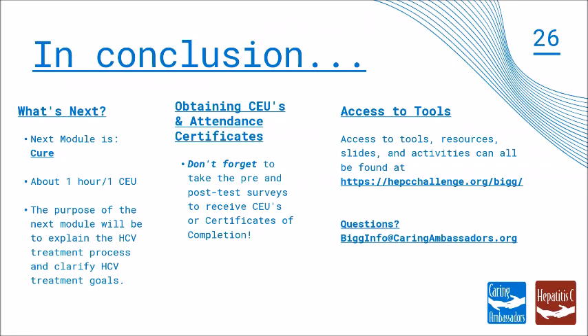We have come to the end of our treatment module and will start with CURE following this. The purpose of the CURE module is to inform you of the true definition of Hep C CURE and vital programmatic steps to maximizing opportunities for CURE. Be sure to take your pre and post test surveys — those surveys will help you get your certificates. Please don't forget to access our resources at hepcchallenge.org/big, and feel free to email us at biginfo@caringambassadors.org for any questions. Thank you and we will see you in Module 6: CURE.